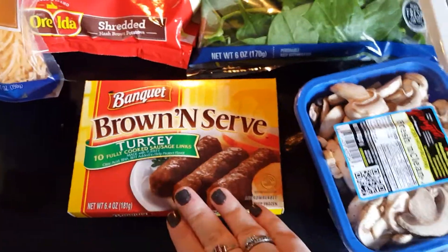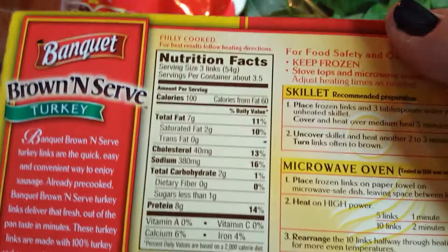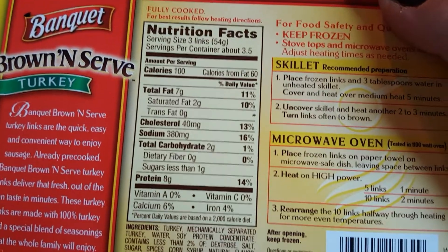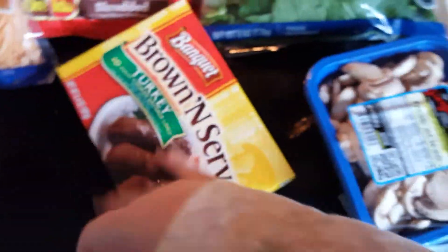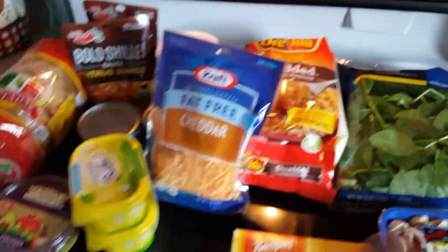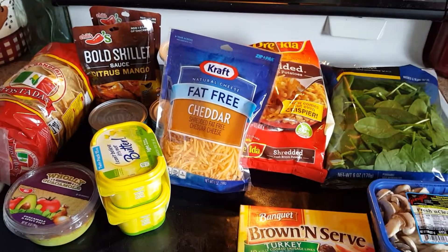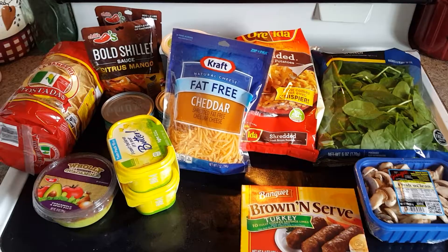I also got some brown-and-serve turkey sausage to go along with that — a serving size is three links, 100 calories, 7 grams of fat. I got some mushrooms and some baby spinach. Not a whole lot going on here; I obviously have some stuff in the fridge, freezer, and pantry to make do. But yeah, that's what I got to start off the week.